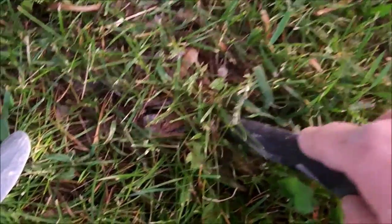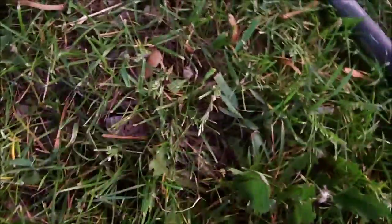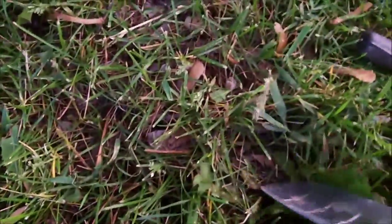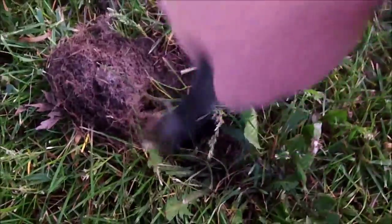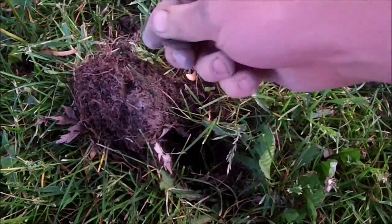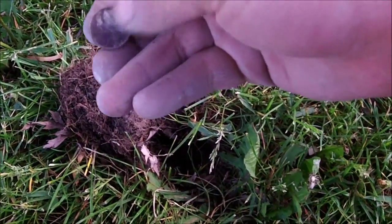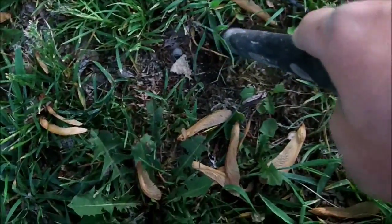It's getting close to dark but I got a 52 signal right here. I'll do a live dig — it's kind of hard with one hand. Sure enough, a nickel. Looks like it's a Jefferson.